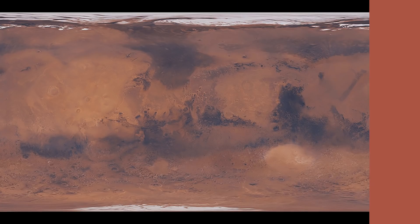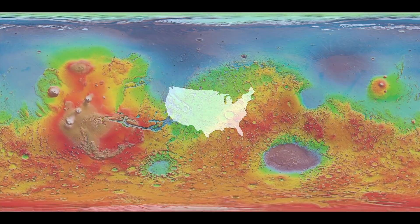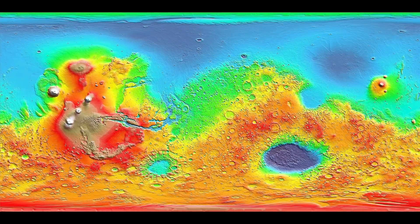First, let's get a sense of scale of the features that we're looking at. This is how the United States would fit on Mars. Let your brain register this image for a moment. Since Mars doesn't have oceans or vegetation, this is actually a poor map to study the planet. My favorite way to study Mars is with this elevation map, because it highlights all of the planet's amazing features.